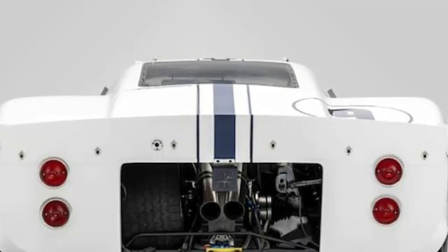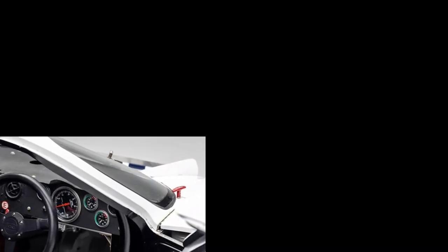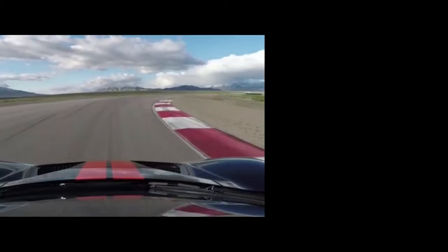Unsurprisingly, this GT40 will probably go for big money. Bonhams estimates it could go for between $3 million and $3.5 million, and it crosses the block this coming week at the Bonhams Quail Lodge auction.